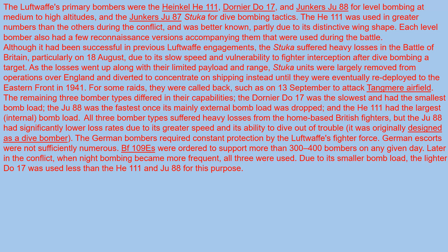For some raids they were called back, such as on September 13th, to attack Tangmere Airfield.